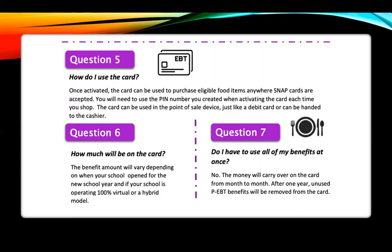For Virginia, the benefit amount will depend on when your school opened for the new school year and whether your school is operating 100% virtually or in a hybrid model. You do not have to use the benefit all at once — the money on the card carries over for a year.